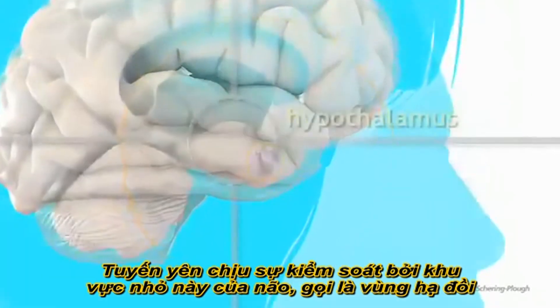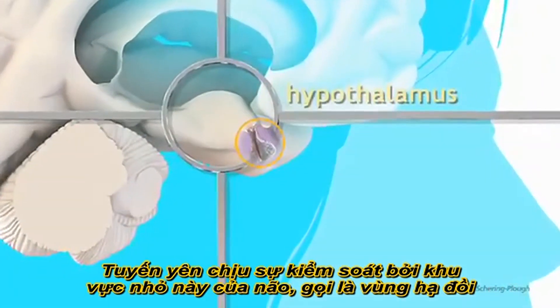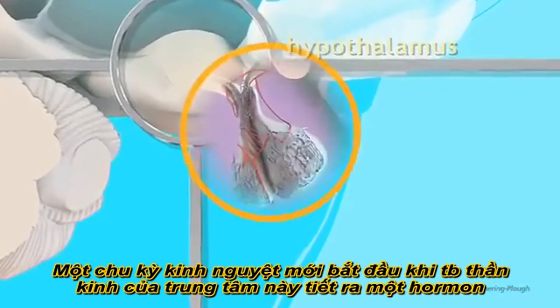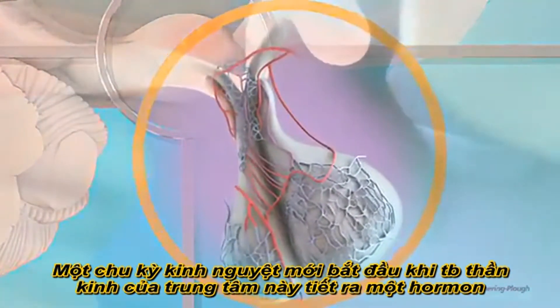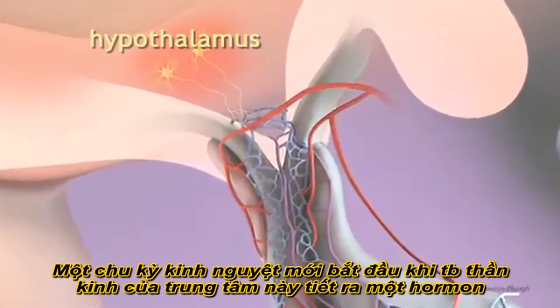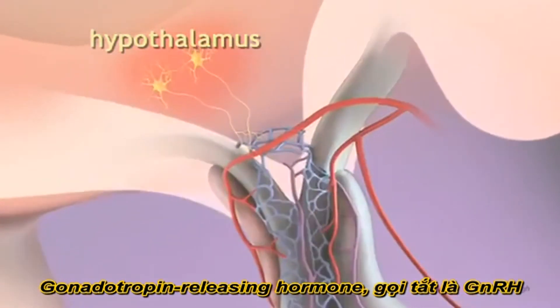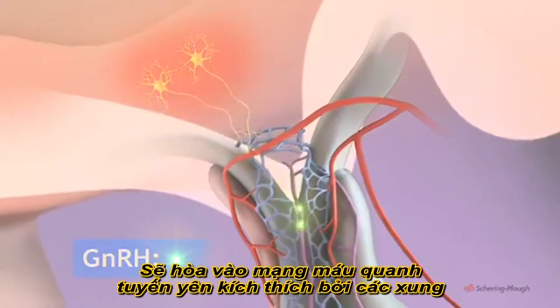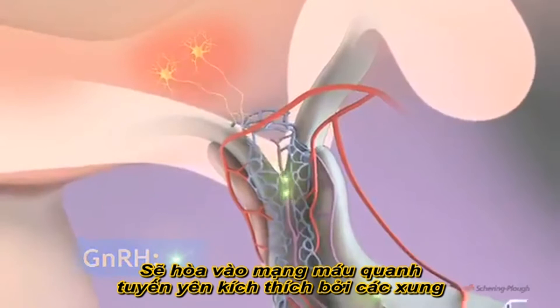The pituitary gland is itself under the control of this small area of the brain known as the hypothalamus. A new menstrual cycle begins when the nerve cells of this centre secrete a hormone called gonadotrophin-releasing hormone, GNRH, into the network of blood vessels which surrounds the pituitary gland.